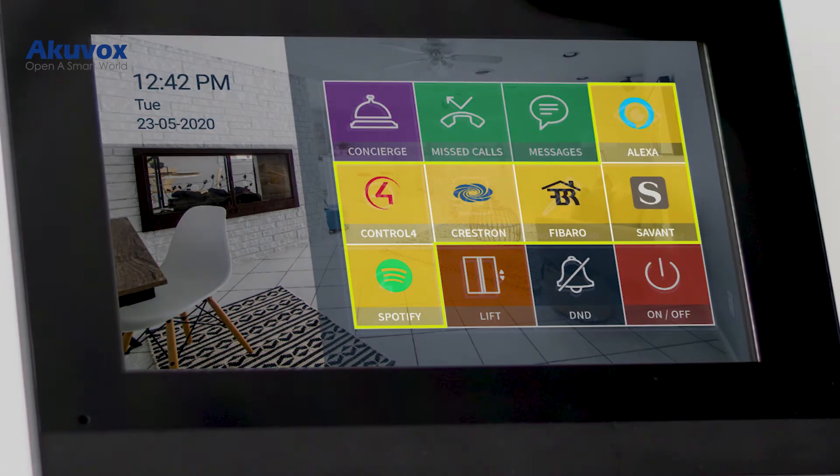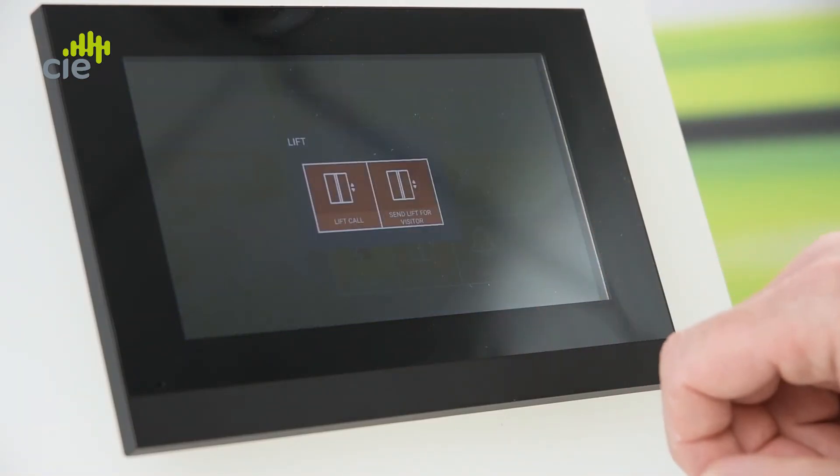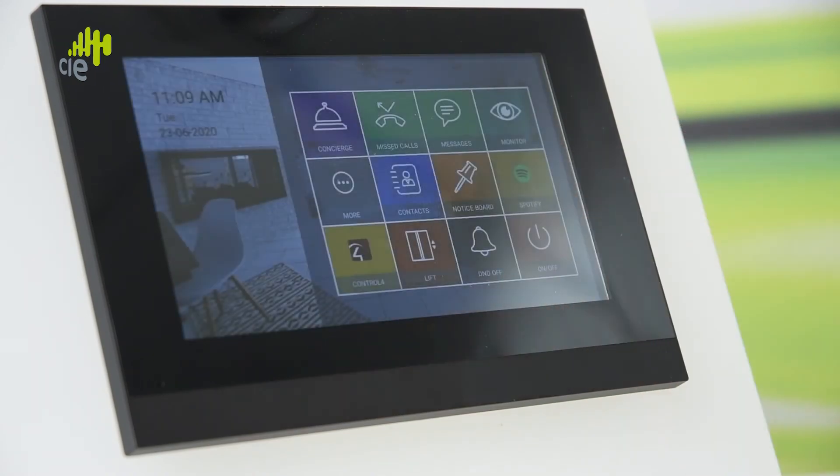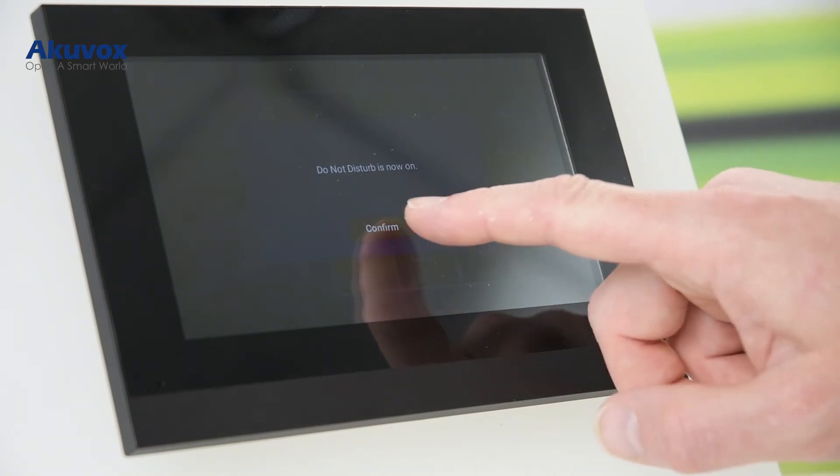Apps: the X7 HD uses the Android operating system, so third-party applications such as home automation apps can easily be installed, allowing the panel to be used for integrated systems and smart home device control. Lift Call provides a shortcut to call the lift to your floor prior to leaving the apartment, and there's a Do Not Disturb button for when residents want a little peace and quiet.